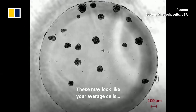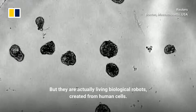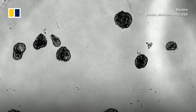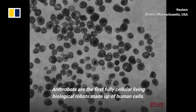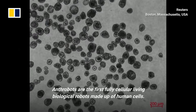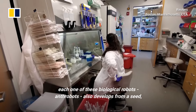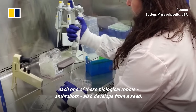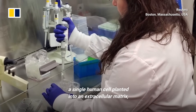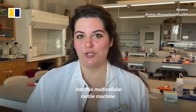These may look like your average cells, but they are actually living biological robots created from human cells. Anthrobots are the first fully cellular, living biological robots made up of human cells. Similar to how a tiny planted seed autonomously develops and grows up to be a plant, each one of these biological robots — an anthrobot — also develops from a seed, a single human cell planted into an extracellular matrix, into this multicellular motile machine.